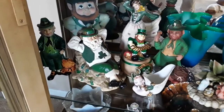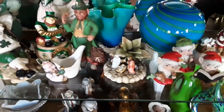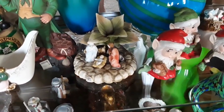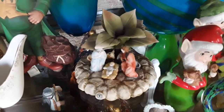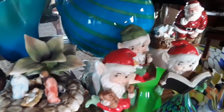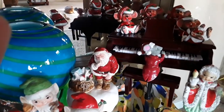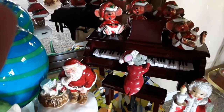Down here on the next shelf is our St. Paddy's Day things. This is when I went to Europe — I bought this little nativity scene in Italy, so that's very special to me. And then just some odds and ends Christmas things. This back here is a musical mouse — he plays the piano. He's so adorable.